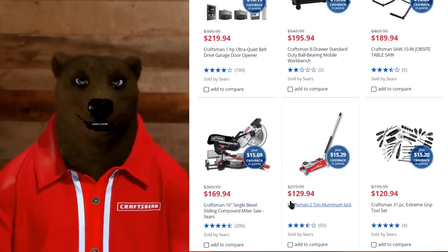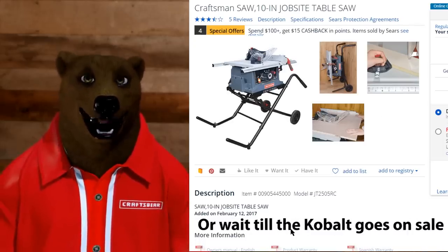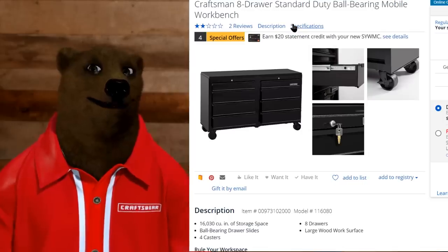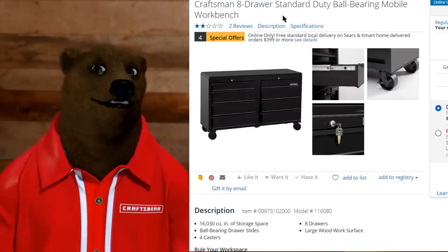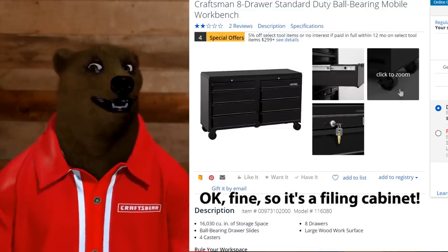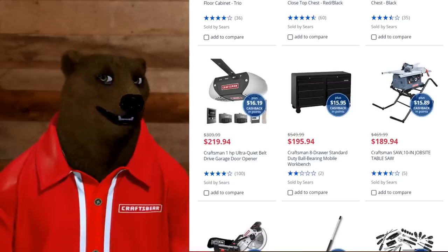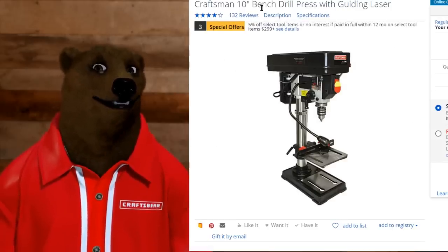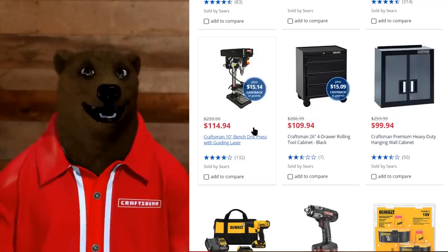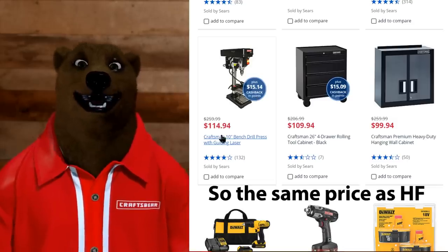The Craftsman 10-inch single-bevel sliding miter saw is only $170, and a two-ton aluminum jack for $130. The jobsite saw — a 10-inch jobsite saw that comes with its own little cart — is $190. Also, the new Craftsman 8-drawer standard-duty ball-bearing mobile workbench: the rails kind of look like office furniture rails, but the wheels look all right, it's got a key, it's got eight drawers, normally $549, down to $195. The Craftsman 10-inch bench drill press with guiding laser is on sale for $114 — and with the additional 15% cash back points, that takes it down essentially to $100.